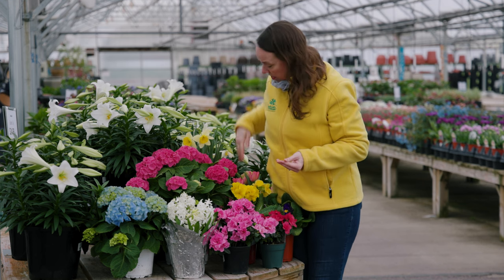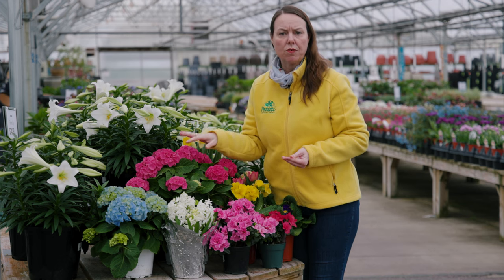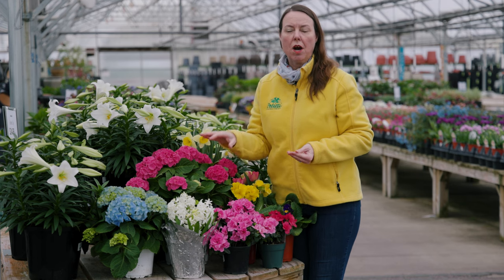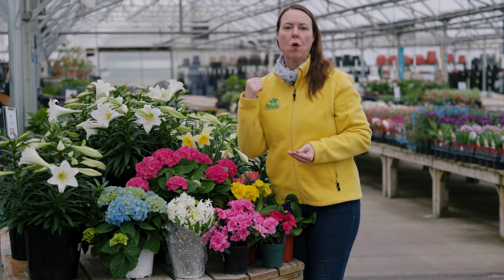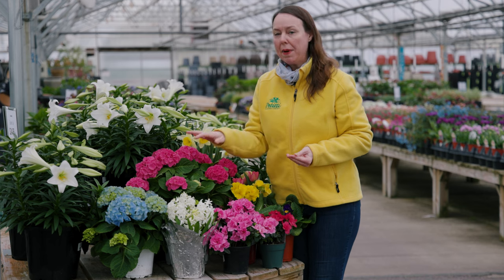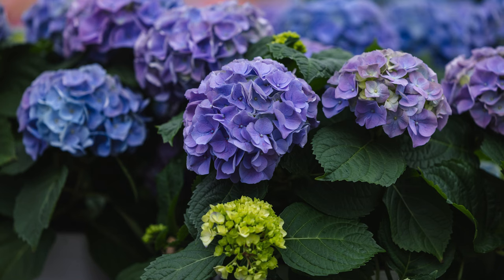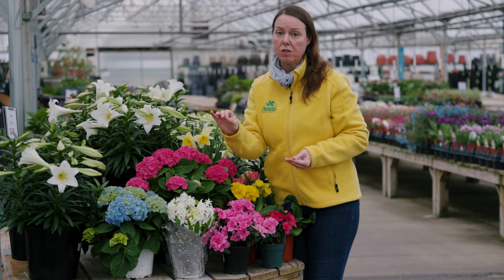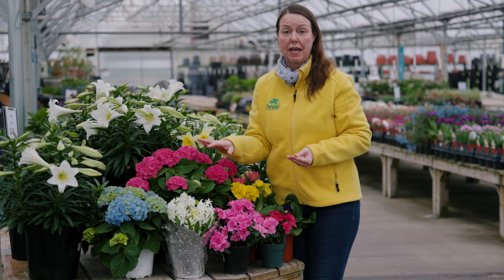With the hydrangeas — these are all what we call florist or forced hydrangeas. The varieties typically used to force hydrangeas into color at this time of year are not the hardy repeating blooming varieties we grow outside. They are hydrangea macrophylla, but because they're forced, they lose a little bit of their hardiness. Same care as before: bright indirect light, even moisture, and cooler temperatures — that's going to make them very enjoyable and long lasting inside.